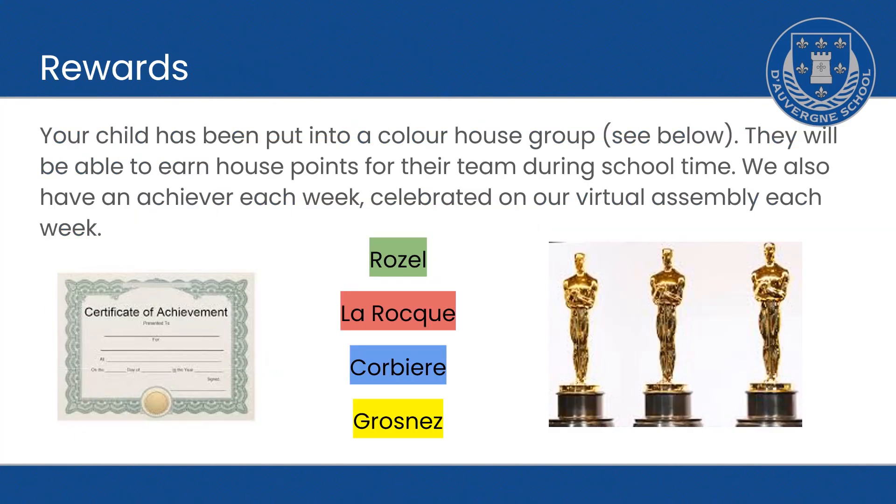The children have got the opportunity to earn rewards. This could be through House Points, Achievers, the Doverne Standard, or many of our special trophies at the end of each term. The children can earn these rewards by following their class contracts, which they've decided and written together, by being independent, polite, working hard, helping others, looking smart, and many more.